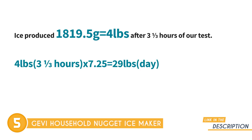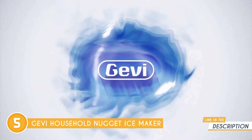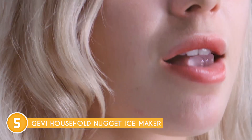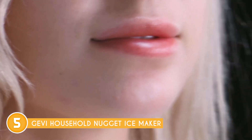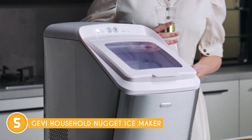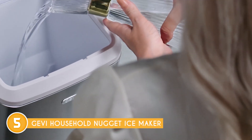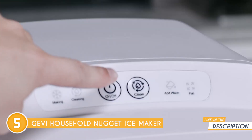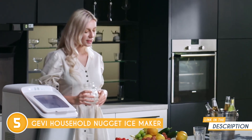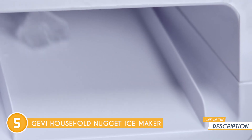One notable feature of this ice maker is its impressive speed. It can generate a batch of ice in as little as 6 minutes, allowing you to enjoy ice without long wait. This makes it especially convenient during busy gatherings or parties when you need a constant supply of ice. Operating the Gevi Ice Maker is a breeze thanks to its user-friendly control panel. The intuitive interface allows you to select different ice sizes according to your preference and adjust the ice-making cycle as needed. The clear LCD screen provides easy-to-read information, such as the ice-making status and water level.